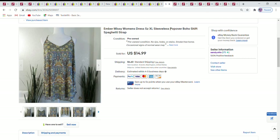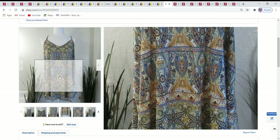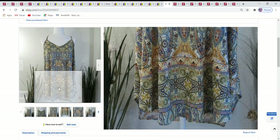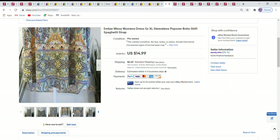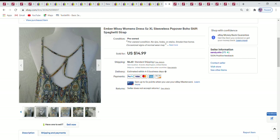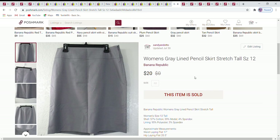My last eBay sale for last week was an Ember sleeveless dress — lovely design, beautiful colors. I love picking up these kinds of outfits. It was great for summer, comfortable, with a cute design in the back. I accepted a best offer of $10 on this dress.